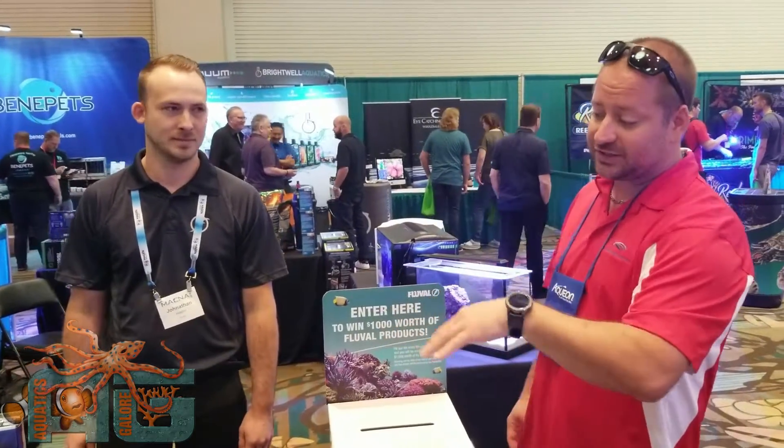We asked if there's anything new to show you guys. There isn't any new product here, but they did update the app, and Jonathan from Fluval is going to tell us a little bit about that. They recently released a new app update, which updates the firmware on your existing 3.0 and 2.0 AquaSky LEDs.